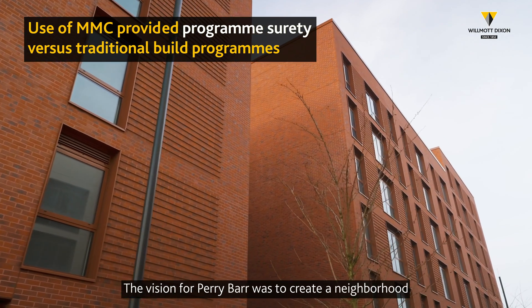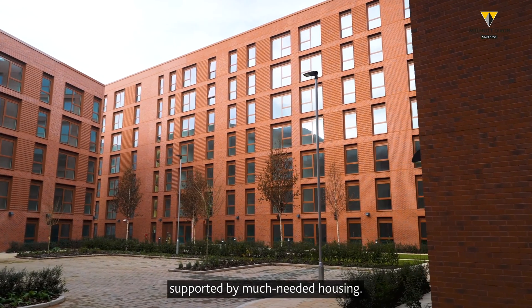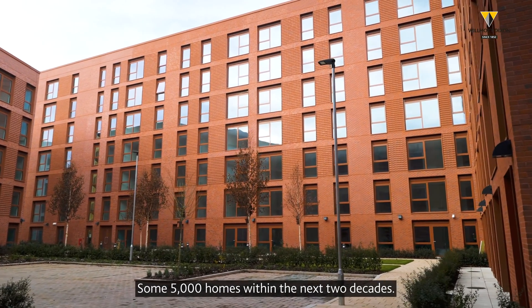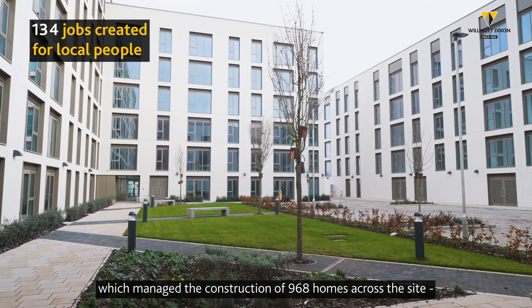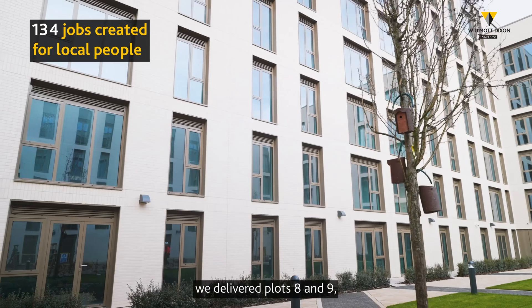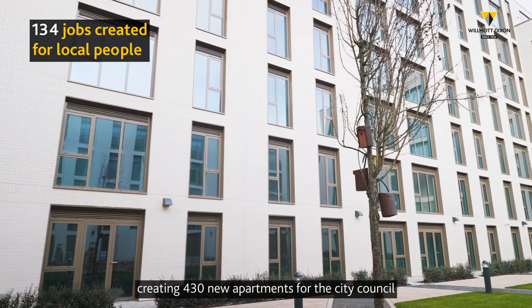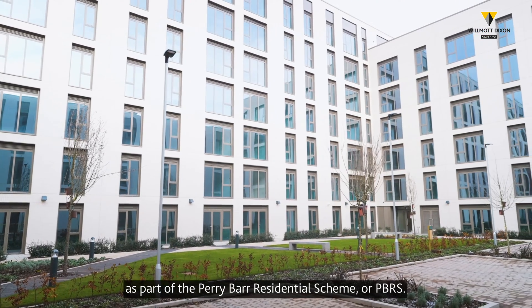The vision for Perry Bar was to create a neighbourhood bustling with new activities and vibrancy, supported by much-needed housing — some 5,000 homes within the next two decades. Working with Lendlease, which managed the construction of 968 homes across the site, we delivered Plots 8 and 9, creating 430 new apartments for the City Council, as part of the Perry Bar Residential Scheme, or PBRS.